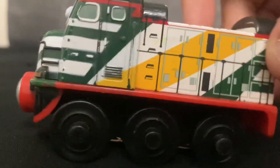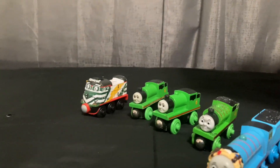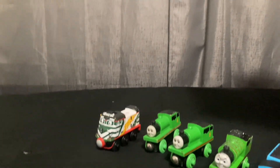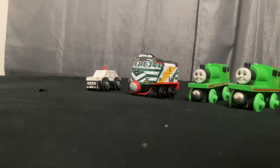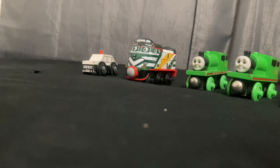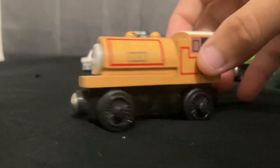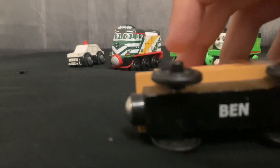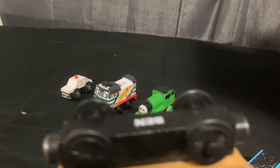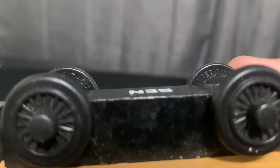We have Fletch - this is probably from Chuggington, probably not gonna keep this but we'll keep it there for now. Then we have a Police car, which I don't know what brand that is. We have Ben right here - really nice condition. This is from 2003 actually.